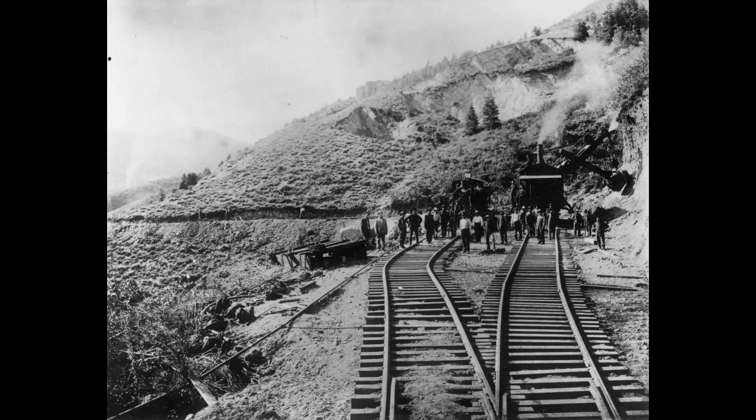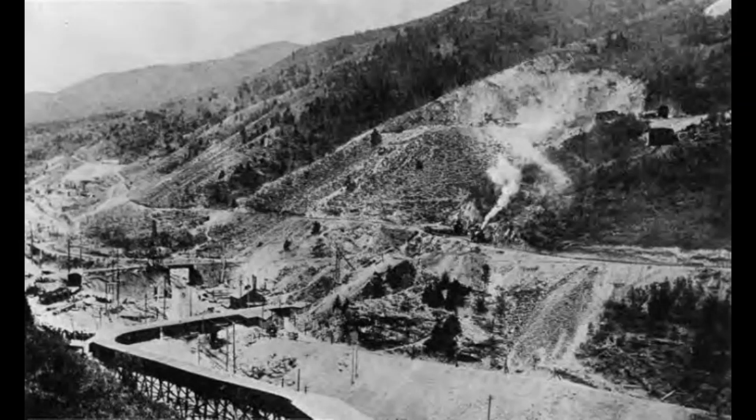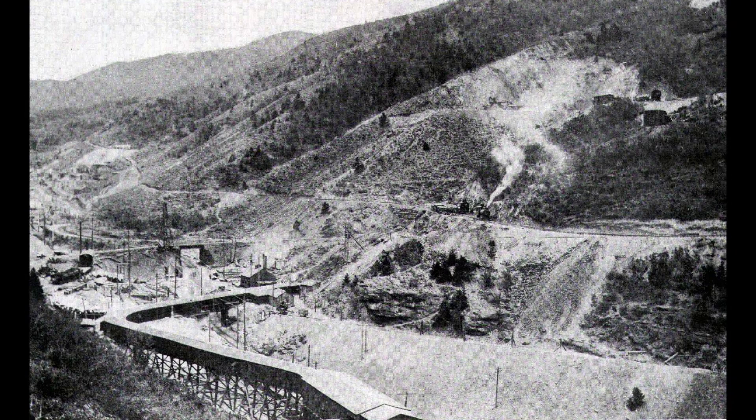This photograph shows Boston Consolidated's early open-cut mining. Note the caved-in mountainside in the background — that shows the collapse of the Boston Consolidated underground mine that was up on that mountainside. This photograph shows Utah Copper starting their open-cut mining.